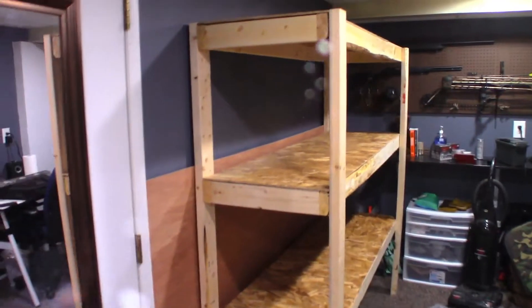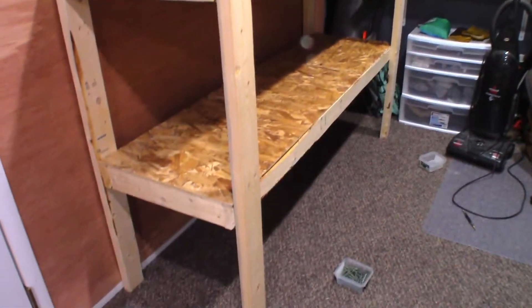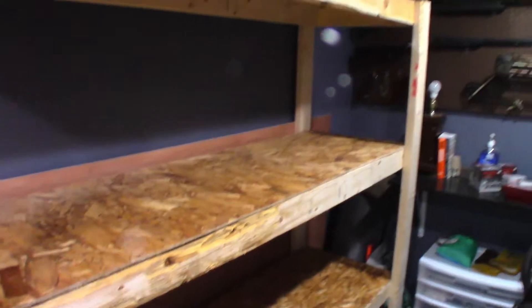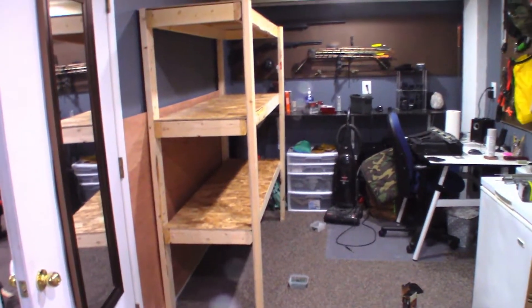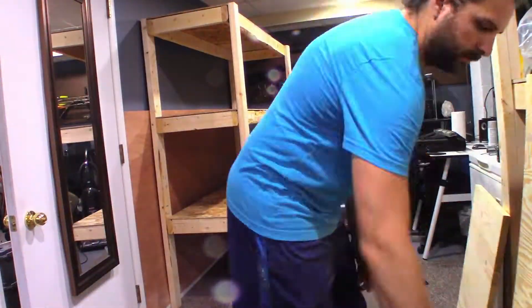All right, got it built. It's pretty difficult with one person, just me doing this, but it's done. I've got much more space. Now I'm going to put everything back on it.